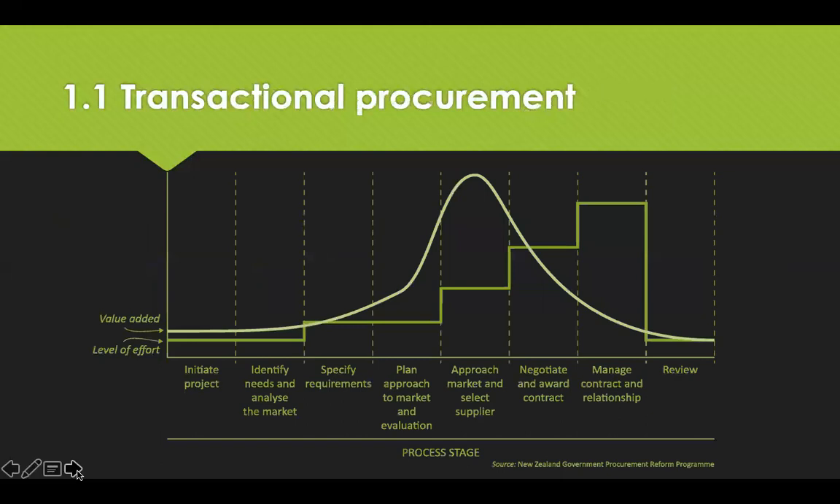Transactional procurement consists of routine actions like materials requirement planning, invoicing and documentation. The focus is on achieving value when the materials or service are first procured, but procurement also spends time maintaining that value. While these are important, they are minimal in comparison to the value that strategic procurement adds in terms of business processes. In transactional procurement, the value add is greatest at the point at which procurement approaches the market, whereas the level of effort is greater when managing the contract — so value is really only added when approaching the market, but far more effort is needed when managing the relationship.